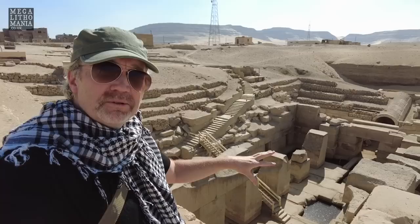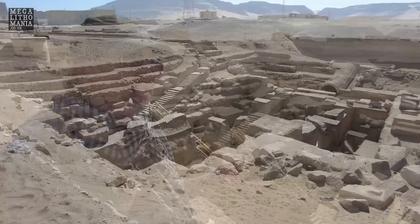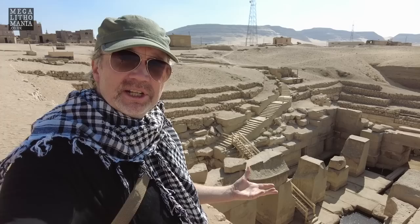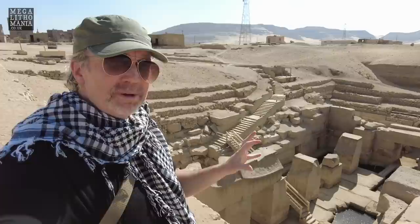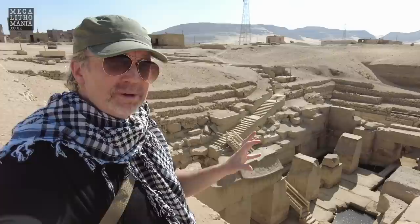We're finishing our two-hour private visit and absolutely delighted. You can see the site beautifully from up here. I do recommend joining us in November when we come back every year — this place is on par with the Giza pyramids and the Valley Temple. Thanks for watching, please subscribe, like, leave a comment, and let us know what you think of this site. We'll see you next time — Megalithomaniacs.